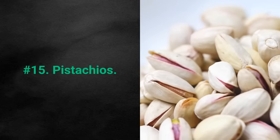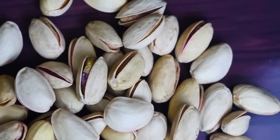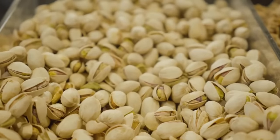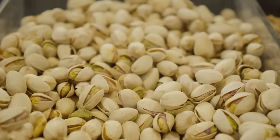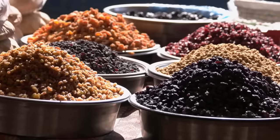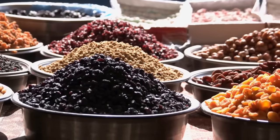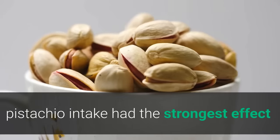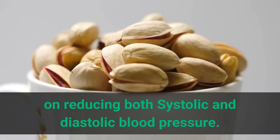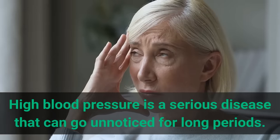Number 15: Pistachios. Pistachios are highly nutritious and their consumption has been linked to healthy blood pressure levels. They're high in a number of nutrients essential for heart health and blood pressure regulation, including potassium. A review of 21 studies found that among all the nuts included, pistachio intake had the strongest effect on reducing both systolic and diastolic blood pressure.